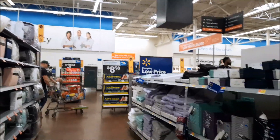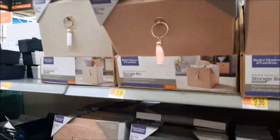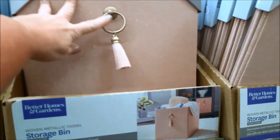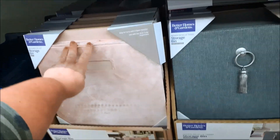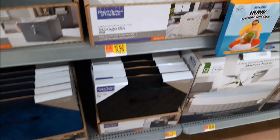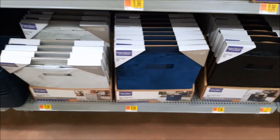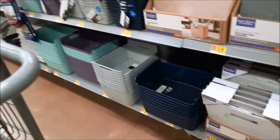Hey guys, we're at Walmart — shop with me! Check out these cute storage bins they have with the little tassels on them for $9.66. They have ones with suede on the front, and look how cute these are with the white cream leather — they have a black and cream option. Those are super cute — lots of storage bins.